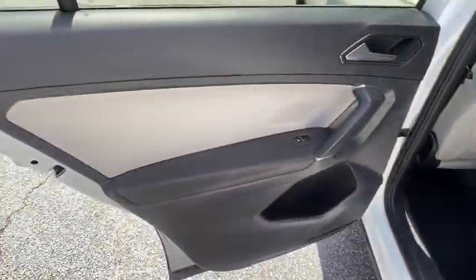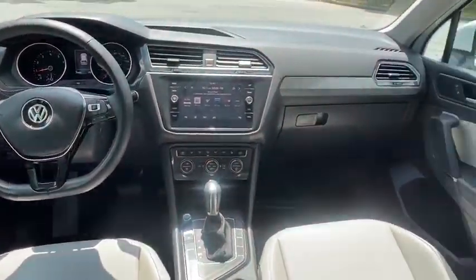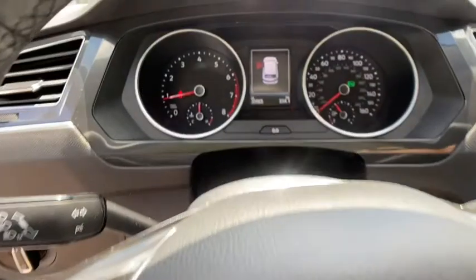Leather wrapped steering wheel. Adjustable steering wheel. Power steering. Keyless start. Cruise control. Aluminum wheels. Floor mats. Four-wheel disc brakes.